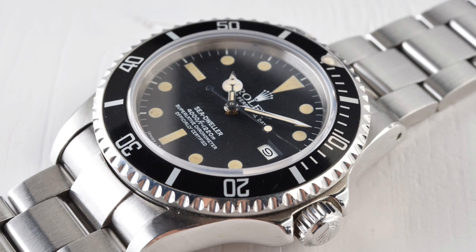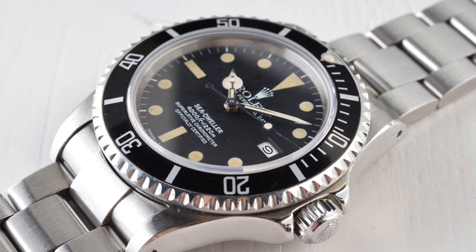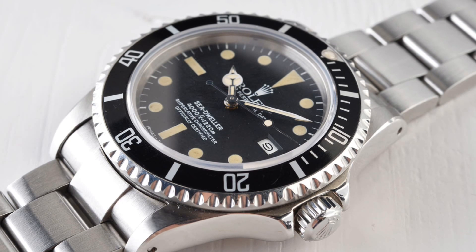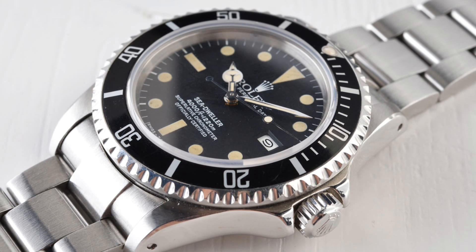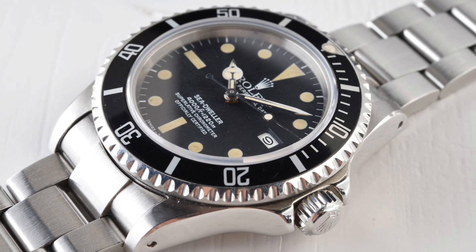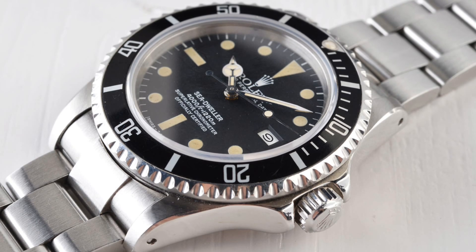Gone was the heavily domed acrylic crystal, which I personally love on any 1665, and in was a new sapphire crystal. Equally, the calibre had been modified and changed — instead of having the original movement, it now had a 3035 Rolex in-house calibre which beat at 28,800 vibrations per hour, which is of course the standard for the industry these days. But it was still a very high-quality movement for the era and was of course a chronometer.